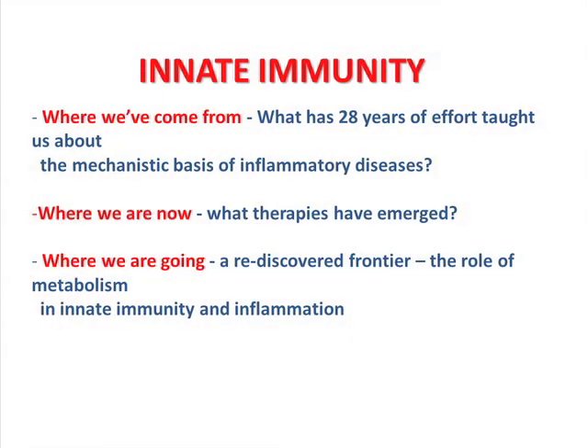I'm going to do three things for you. I'm going to give you a philosophical overview — where have we come from? I've been in this business now for 28 years, which seems like a very short time. I did my PhD in the 80s. What have those 28 years taught us? Secondly, where are we — have new therapies emerged from all that effort? And then where are we going, including this metabolism business that my own lab has entered.